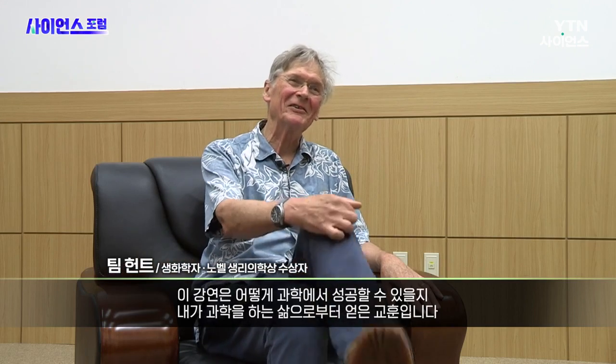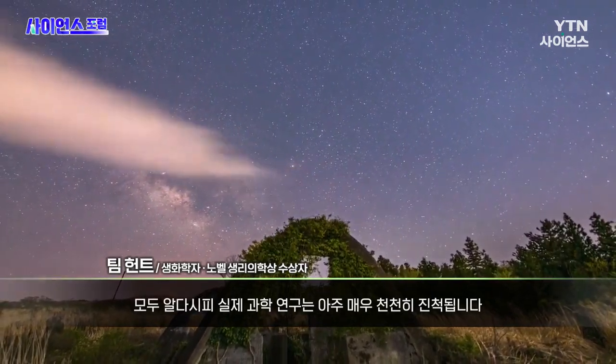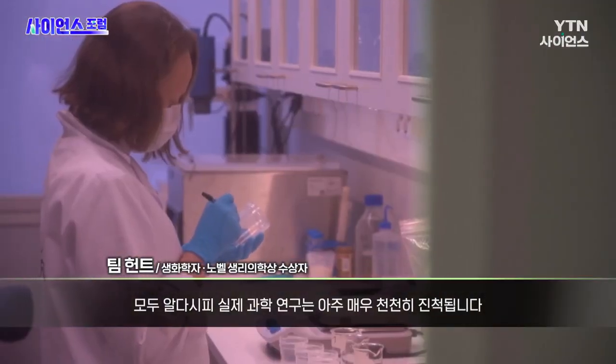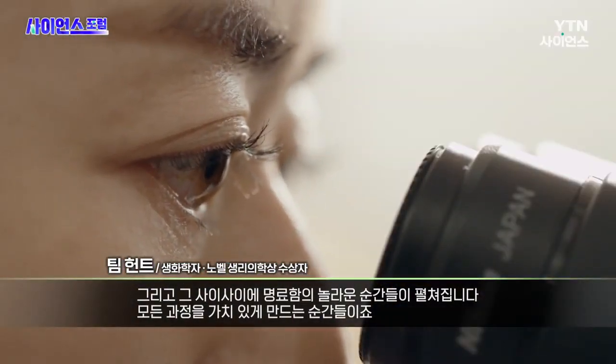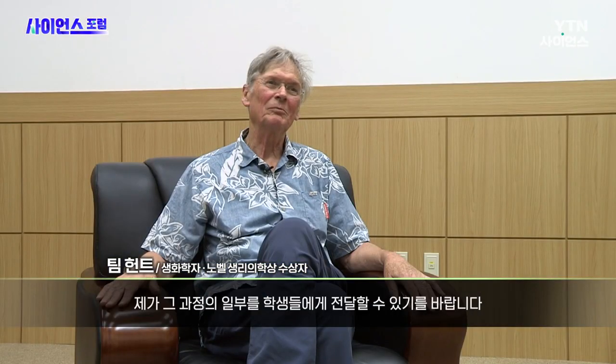This is lessons from a life in science — how to succeed in science. One of the problems is that actual science, as we know it, proceeds very, very slowly. But it is punctuated by amazing moments of clarity, which are what make it all worthwhile. And I hope to be able to get some of that across to the young people.